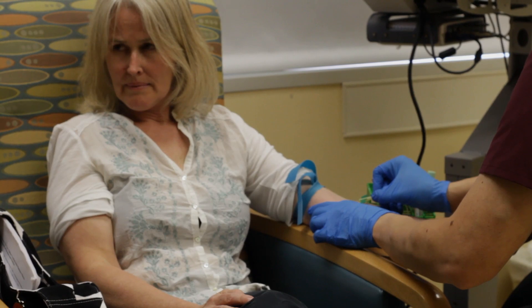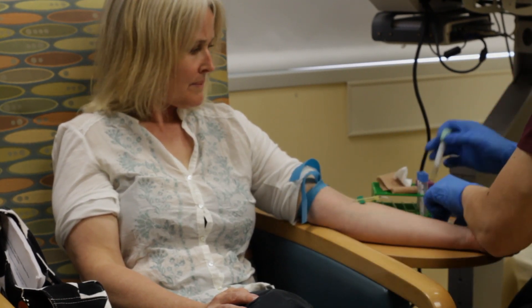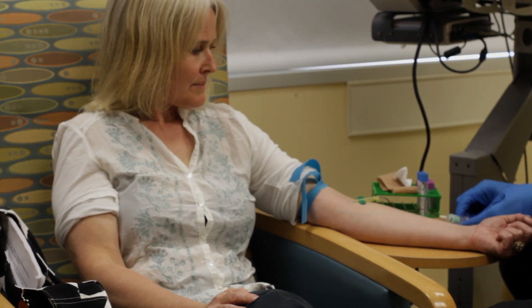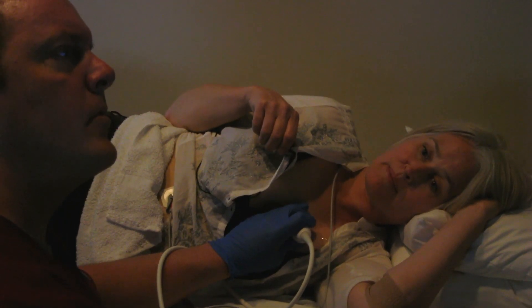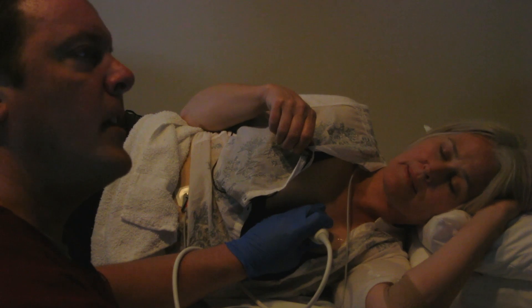Dr. Feldman advised us to see a genetic counselor at the University of Pennsylvania. She sent our blood samples with our DNA out to Dr. Taylor in Denver. It was through this genetic test that I learned that even though my echocardiograms are normal, I have the BAG3 mutation that can cause heart failure.